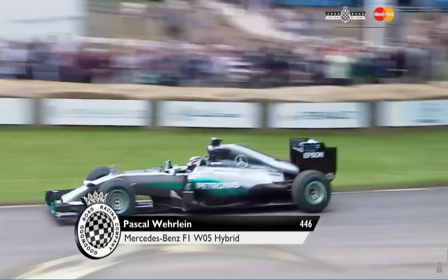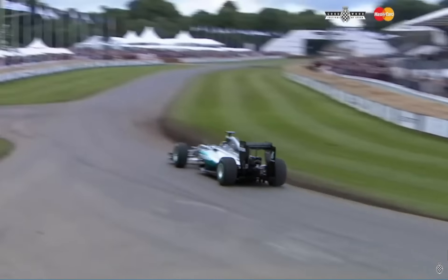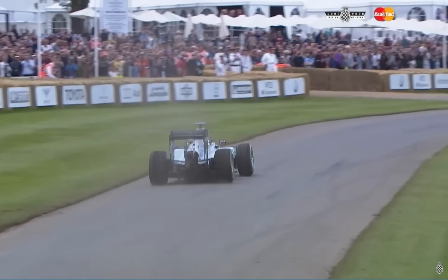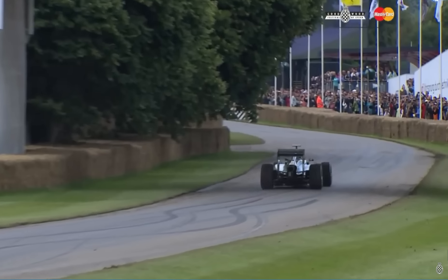Now here is our first glimpse of the Mercedes-Benz hybrid car. So make your judgment on the current F1 noise. Lots of fuss about it when it first came out — that seems to have died down, but it's a very different noise, isn't it, Timmy?